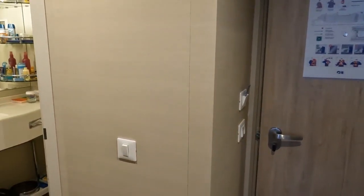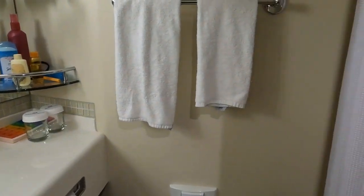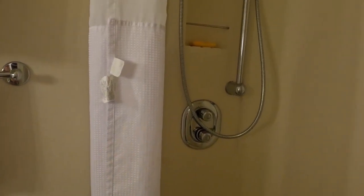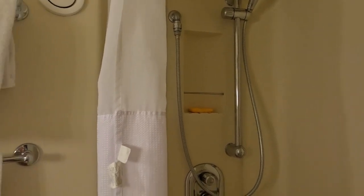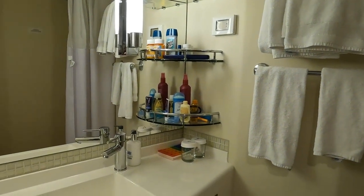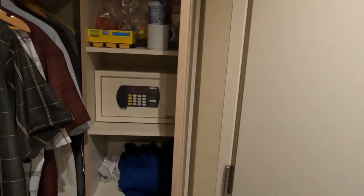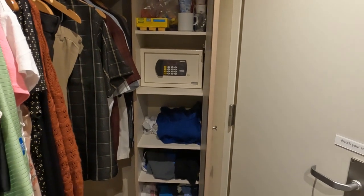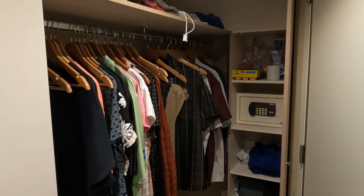The bathroom is pretty standard — decent storage for toiletries. The one thing I really wish Princess would do is get rid of the shower curtains and put in glass shower doors. The water pressure was great, but shower curtains are getting old, and most cruise lines have been going to glass doors as they update their ships. The closet was nice and large with lots of hanging space, though not much for storage — just a few shelves, a safe, and I wish there were more drawers.